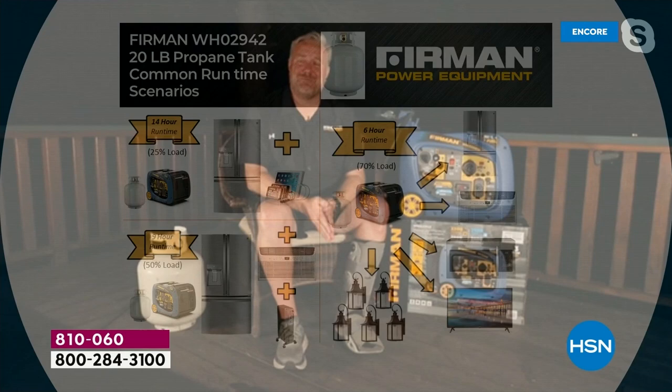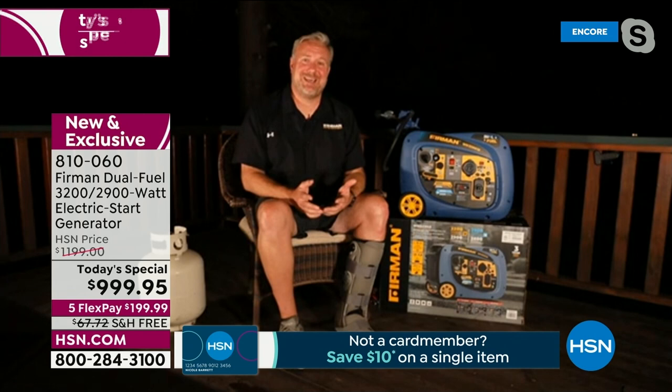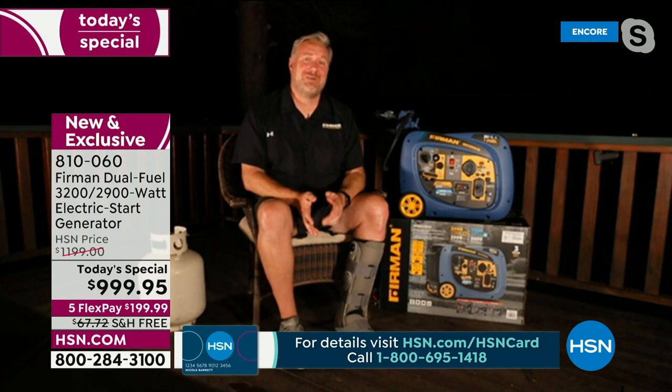Jason: Running on propane is just so much easier. You're not pouring gasoline into the gas tank — connecting a propane tank is really simple and clean, no gasoline smell on your hands. One of the wonderful things about propane is it stores indefinitely. Anybody with a barbecue in their yard probably already has one or two propane tanks. You would never consider storing 50 or 100 gallons of gasoline at home, but you can easily store four or five propane tanks and have a lot of runtime available.